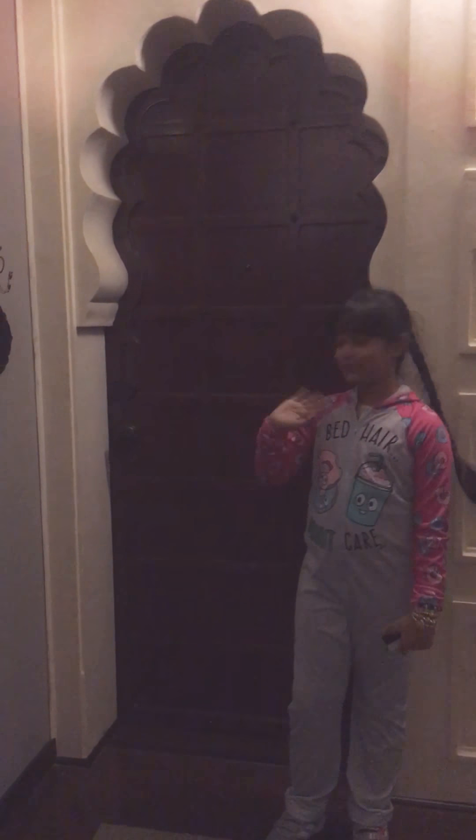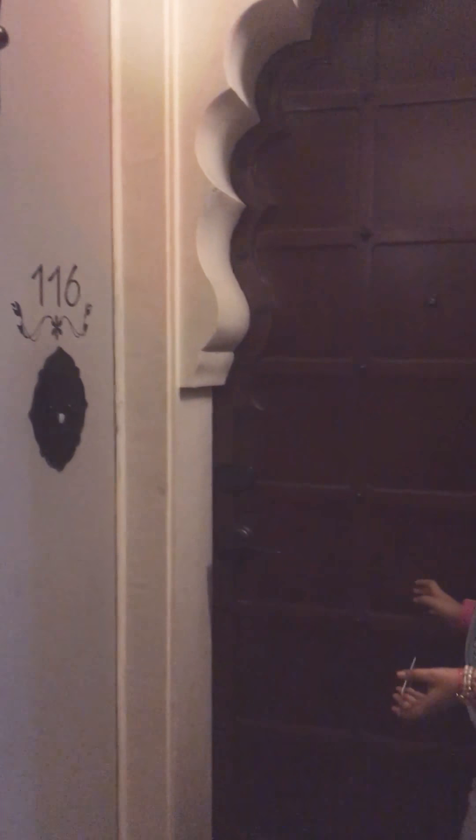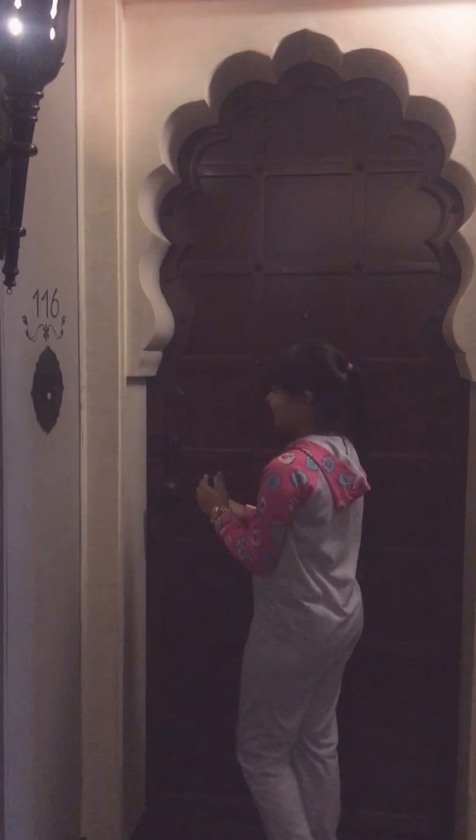Hello, everyone. I'm here. We're in Jepore and now we're going to stay here. That's our room number — 116, right? Right. 116 is my room number. Let's go.